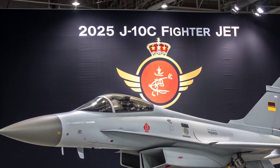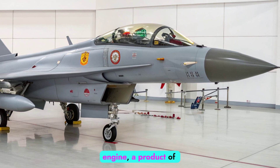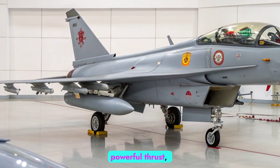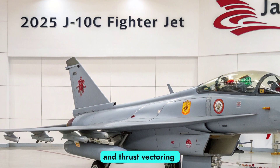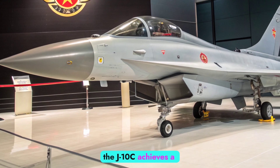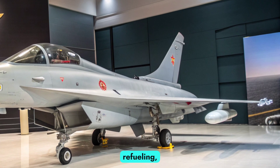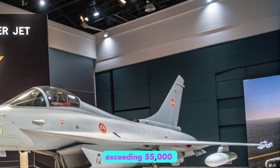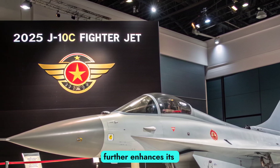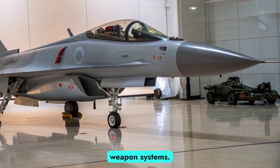Engine and Performance. The J-10C is powered by the indigenous WS-10B Tai Hong turbofan engine, a product of China's decades-long effort to achieve self-reliance in aerospace propulsion. This engine provides powerful thrust, improved reliability, and thrust vectoring capabilities in advanced variants. With the WS-10B, the J-10C achieves a maximum speed of Mach 2.2, an operational range of over 1,200 kilometers without refueling, and a service ceiling exceeding 55,000 feet. Its ability to supercruise — maintaining supersonic speeds without afterburner — further enhances its combat efficiency, particularly during extended missions or dogfights where fuel economy is critical.